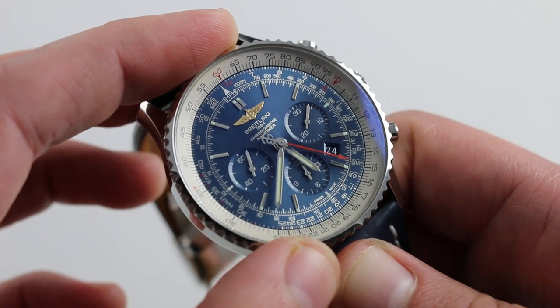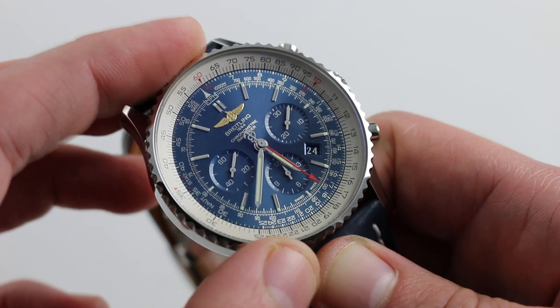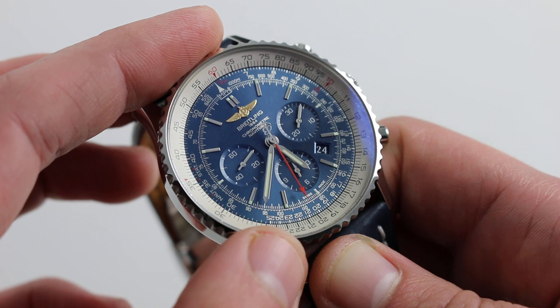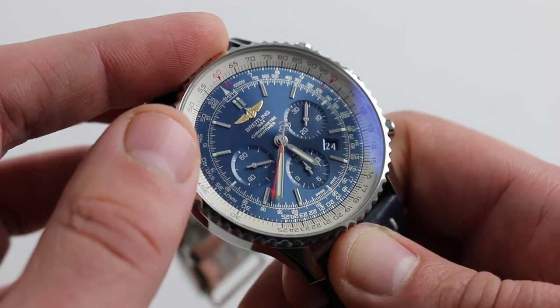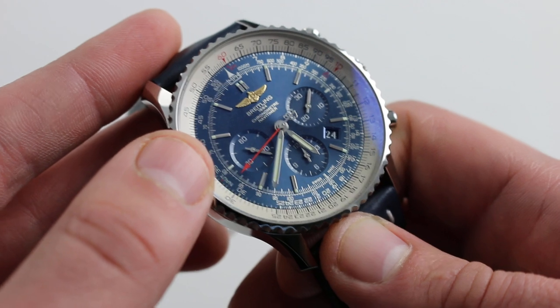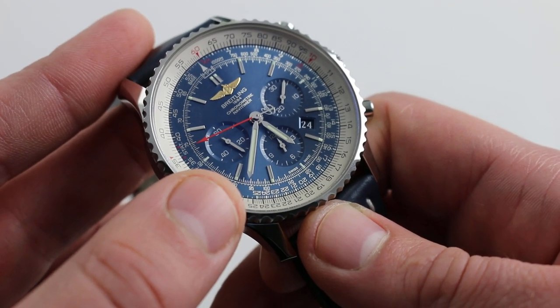You can use this slide rule for multiplication and division, and once you're handy with it, you can quite quickly outstrip your friends with their iPhones and Galaxies when calculating the tip at a restaurant. It's also convenient for general purpose multiplication and division. The watch features the classical combination of the circular slide rule and chronograph, and the B01 caliber within is Breitling's own in-house chronograph caliber.